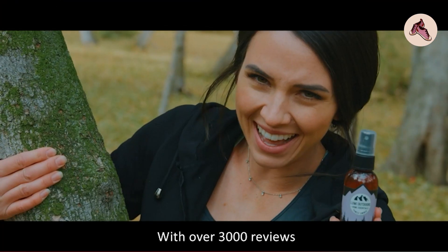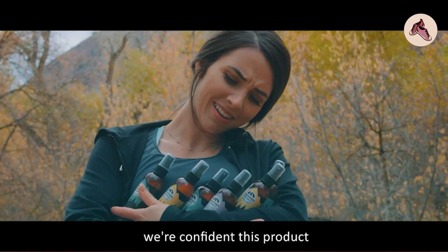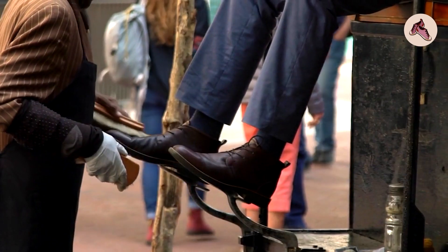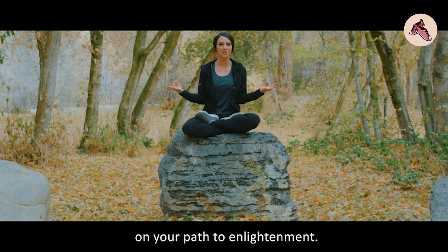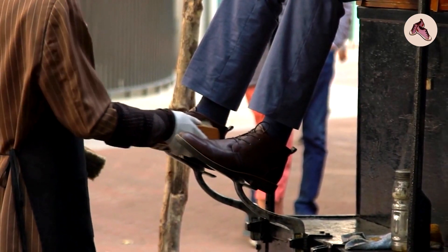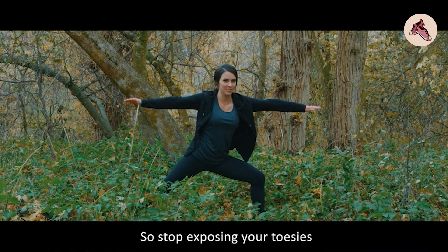Additionally, some customers have noted that the product can also help to prevent the growth of bacteria and fungi in their shoes, which can help to extend the life of their footwear. However, it's worth noting that effectiveness may vary depending on the severity of the odor and the type of shoe material, and the spray may need to be used regularly for frequently worn shoes.